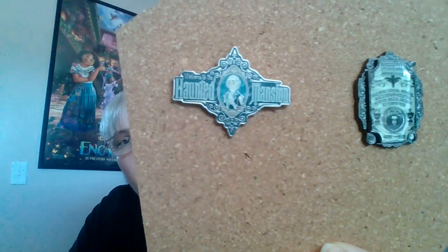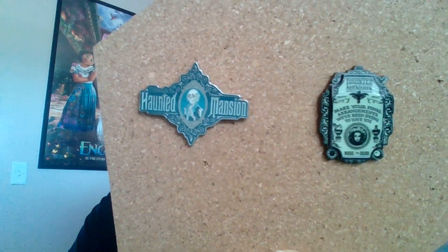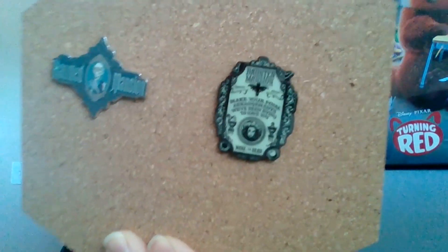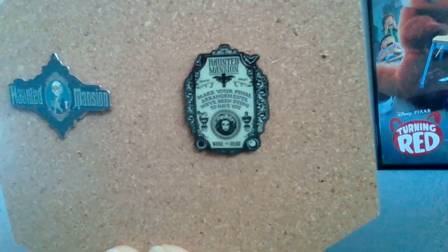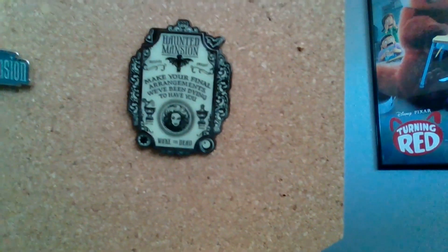Here are two Haunted Mansion pins I was able to find. There's this one with a ghost and skeleton on it. And then this one I just recently got — I think it was at Hot Topic, Fox Launch, or maybe Shop Disney. It says 'make your final arrangements, we've been dying to have you.' It also says 'wake the dead' and it has Madame Leota on it. I love those.